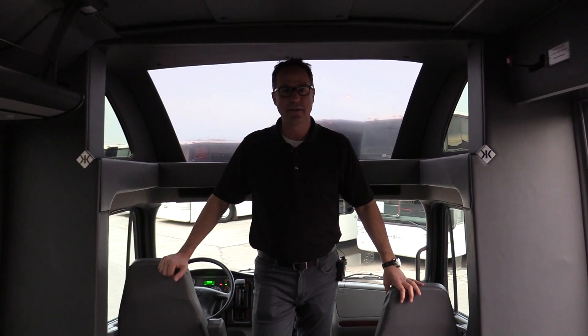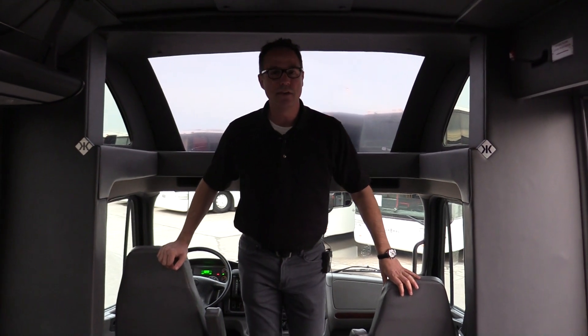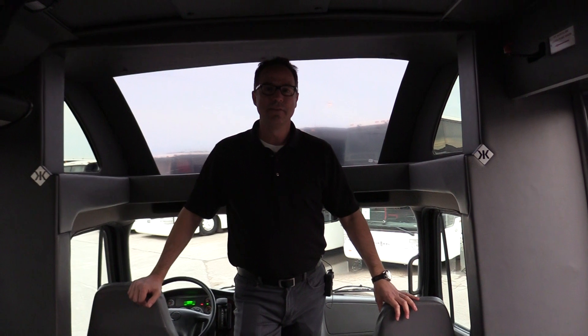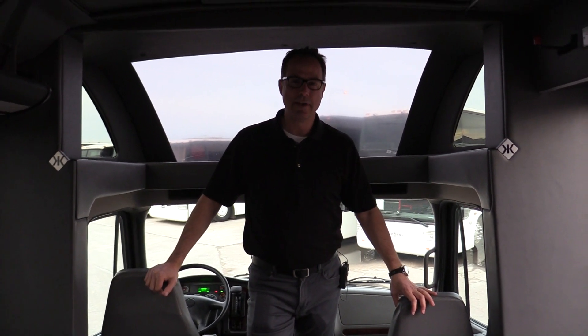If you have any questions, email us at sales@LasVegasBusSales.com and you can also call us at 877-456-9804. Thank you for watching and have a great day.